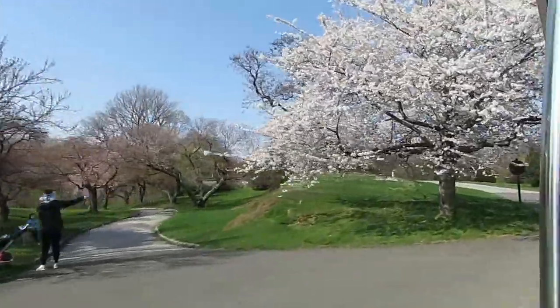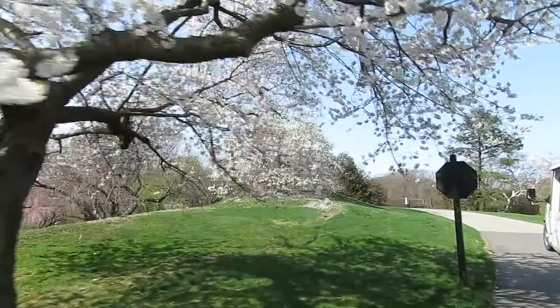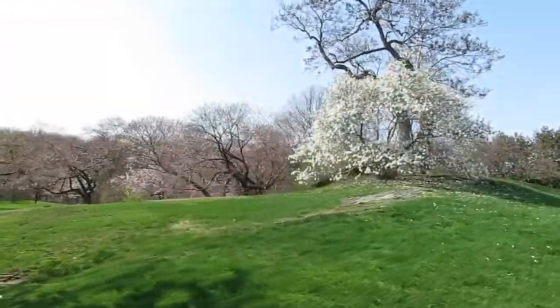On side A is the cherry collection. In the first warm days of early spring, these trees transform into luxurious clouds of pink.